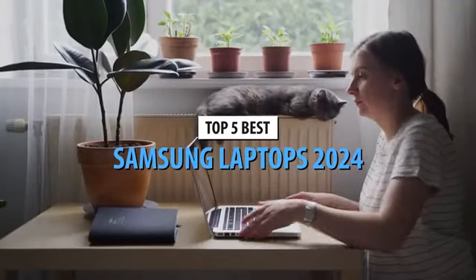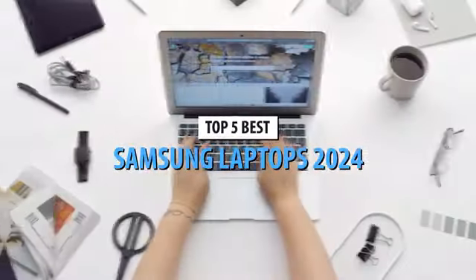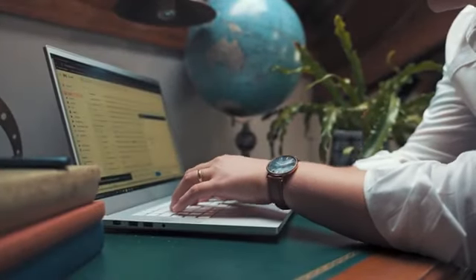Samsung's laptops are hitting the mark in 2024, offering something for everyone. Whether it's the budget-friendly Galaxy Book Go, the versatile Galaxy Book Flex with its stunning screen, or the top-notch Galaxy Book 4 Pro, perfect for work and play, Samsung nails it.